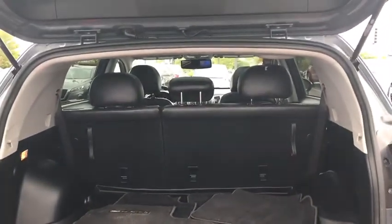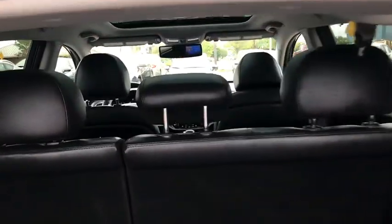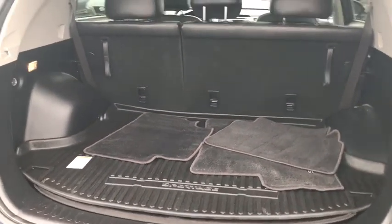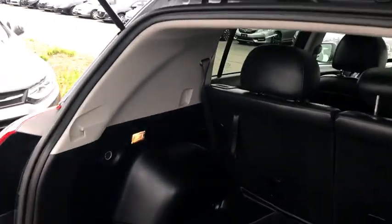Power windows, fog lights, trip computer, rear window defroster, remote keyless entry, tachometer, cargo mat, brake assist, cargo cover, panic alarm, overhead console.